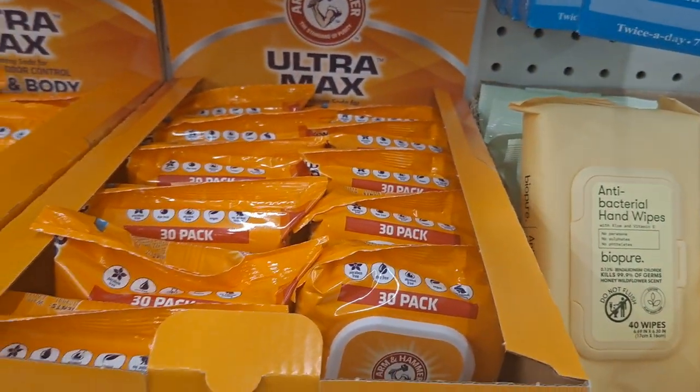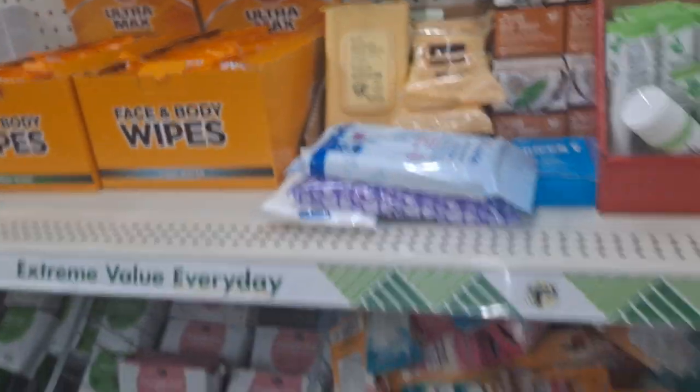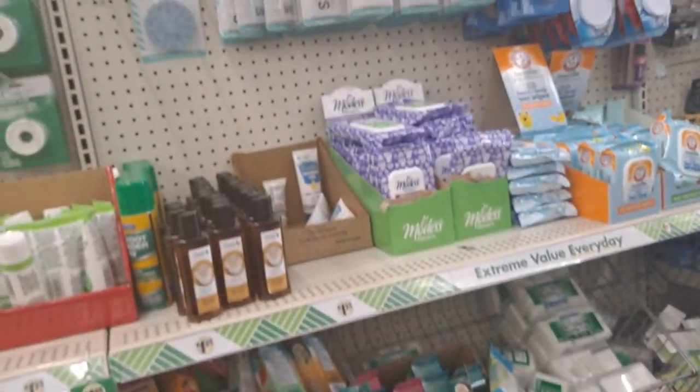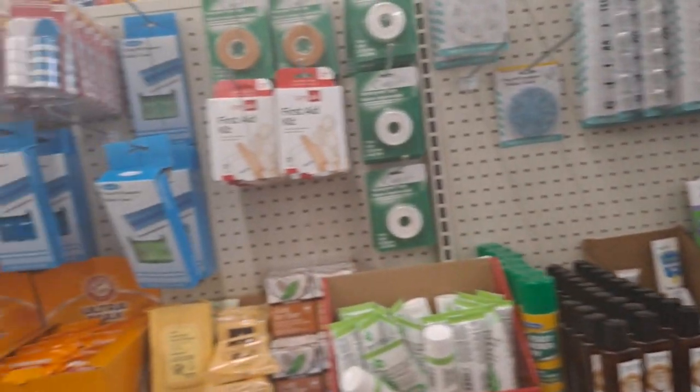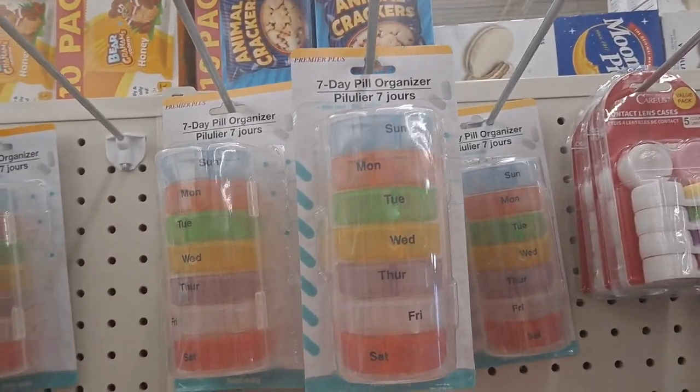I'm going to grab some — they have cool water and fresh scent, I'll grab one of each. And then this whole section deals with medicine. These pill organizers are fantastic.